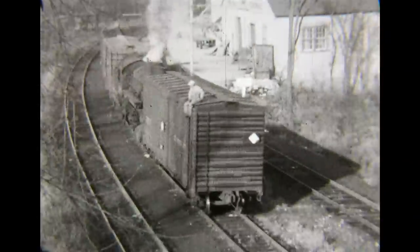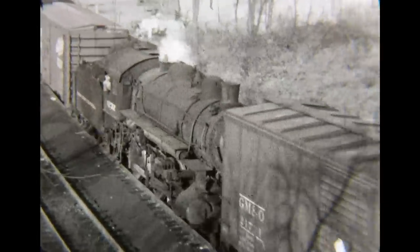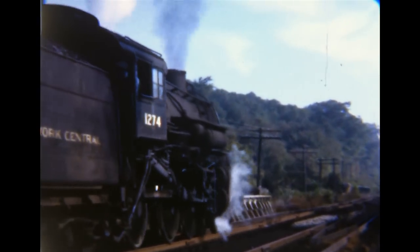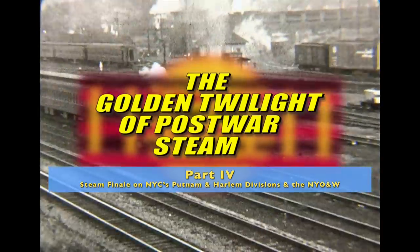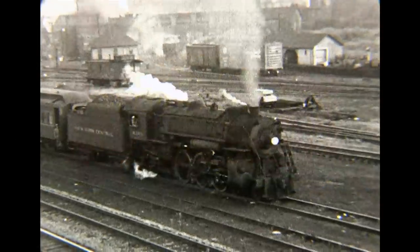Trains and ferries were the way that many people traveled to New York City in the pre-expressway late 1940s. Pulsating rail lines stretched in nearly every direction from America's largest city, as rail armadas of steam, diesel, and electric trains transported thousands of commuters and other passengers to and from the city every day.